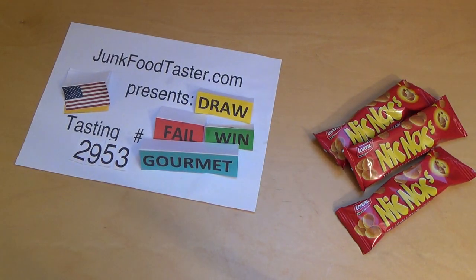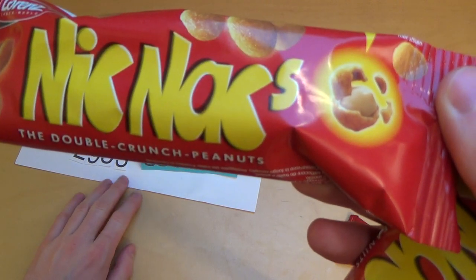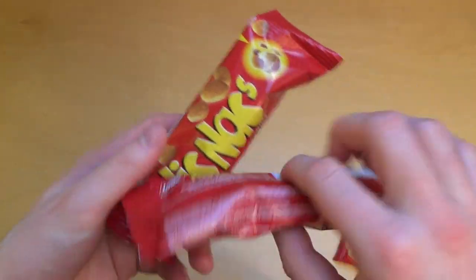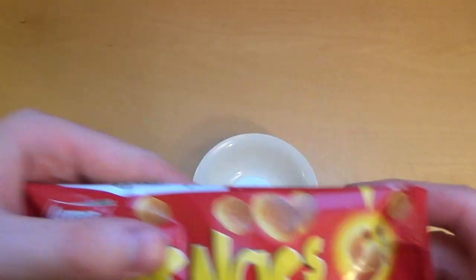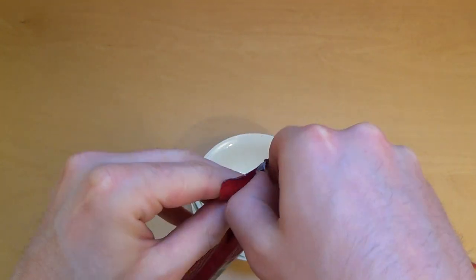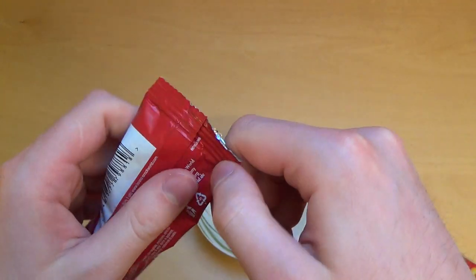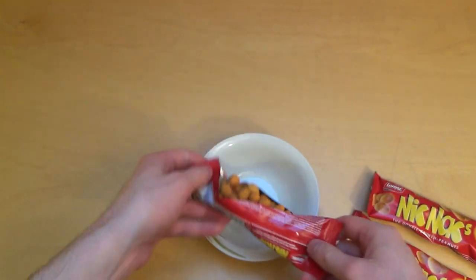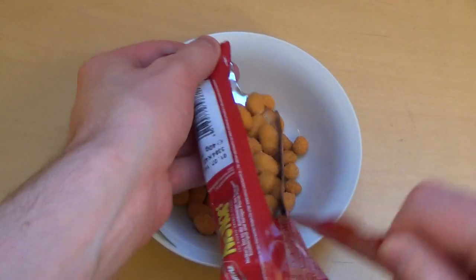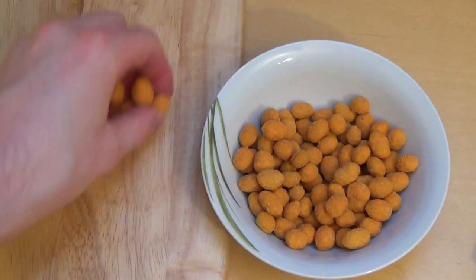junkfoodtaster.com, this is episode 2953 and these are Knickknacks - little coated peanuts, the double crunch peanuts. These are by a company called Lawrence. I remember a viewer posting comments about Knickknacks. I actually got this before episode 601. It's a premium producer, Lawrence of Germany.